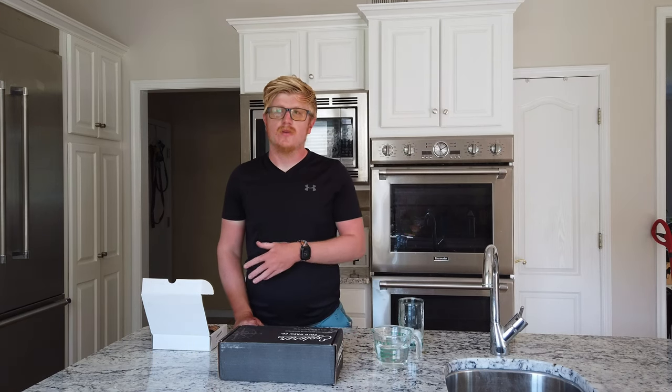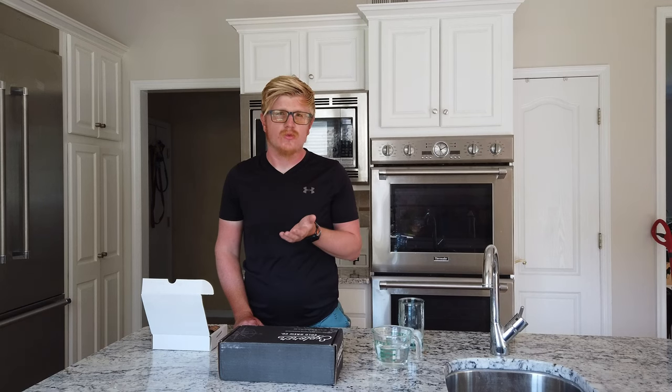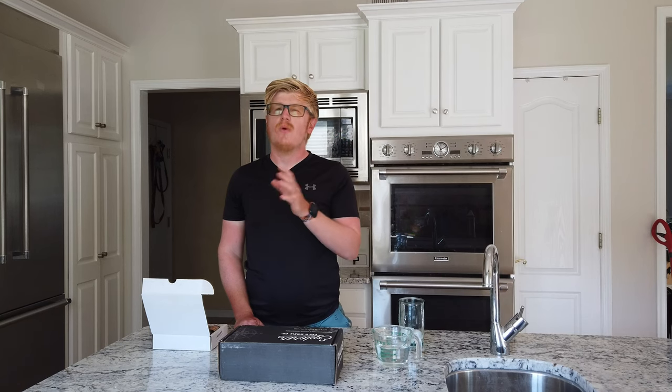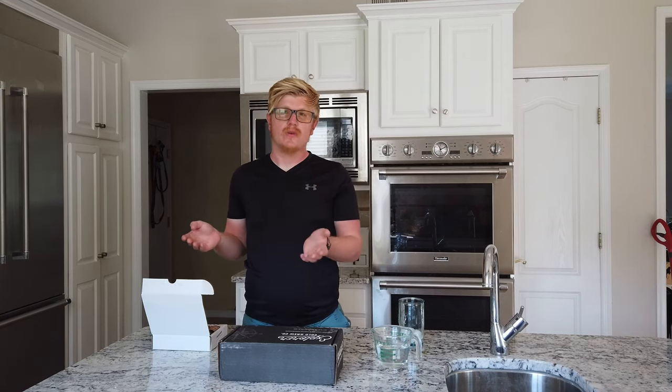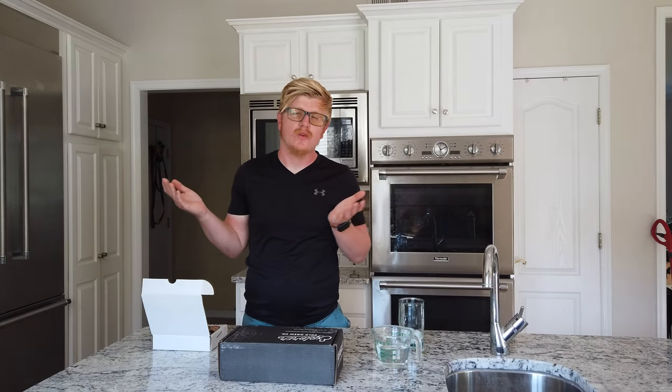Hey everyone, it's Cam here. I've recently been on YouTube and had a fascination with cold brew concentrates. It's usually less water for the same amount of coffee in a cold brew, which results in a cold brew concentrate that you add to water or milk. It gets diluted in such a way that it tastes more like coffee rather than espresso.